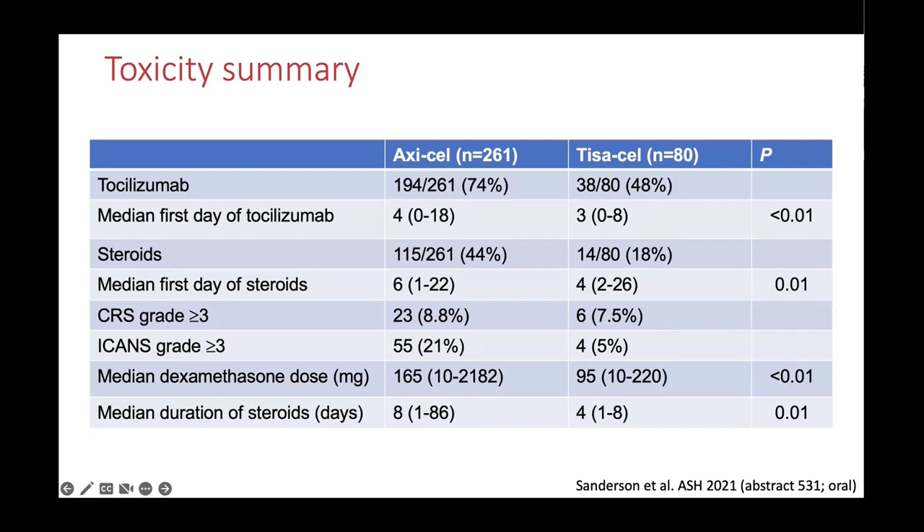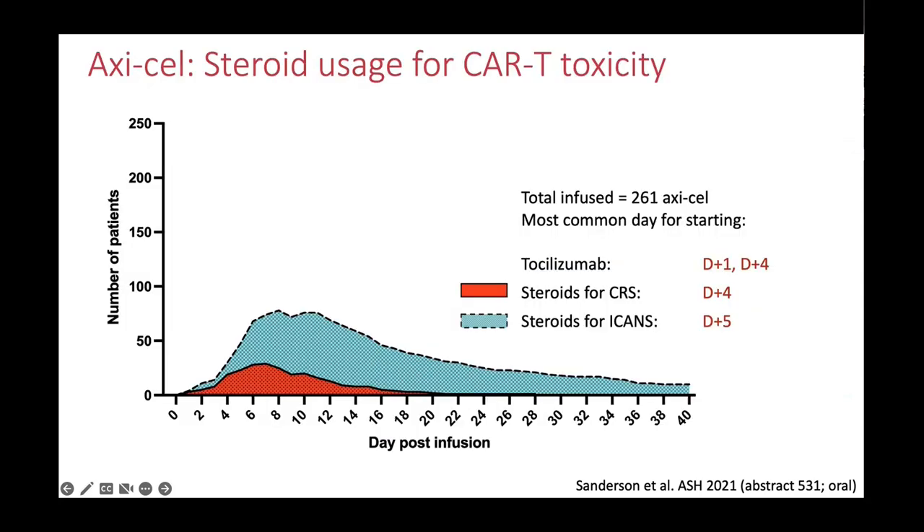King's percentage of severe ICANS is about 15%. We are giving a lot more dexamethasone for axicabtagene than for tisagenlecleucel nationally, and we're giving it for much longer — eight days compared to four days. This is a graphical representation of when these drugs are used and how long for. The most common days for starting tocilizumab were day plus one and day plus four. The typical starting date for steroids for CRS is day plus four, and for ICANS is day plus five.